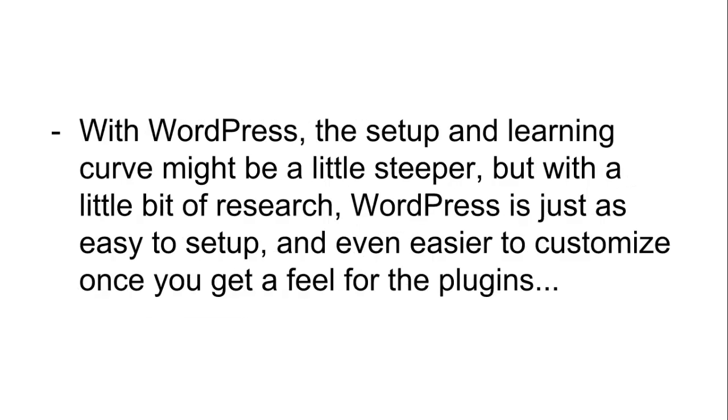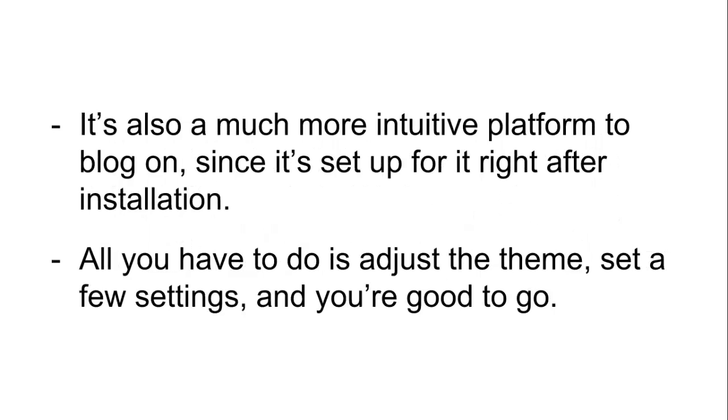With WordPress, the setup and learning curve might be a little steeper, but with a little bit of research, WordPress is just as easy to set up and even easier to customize once you get a feel for the plugins, the way the appearance tab works, and the way the dashboard functions. It's also a much more intuitive platform to blog on, since it's set up for it right after installation. All you have to do is adjust the theme, set a few settings, and you're good to go.